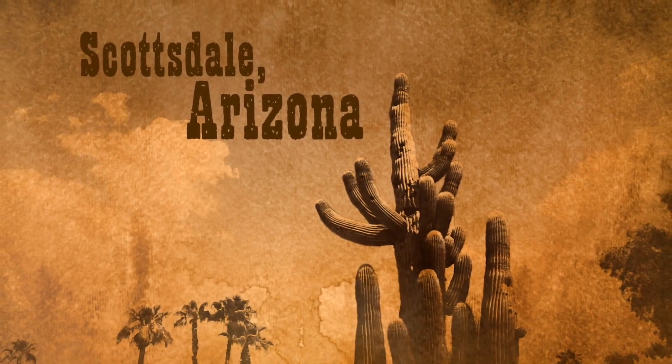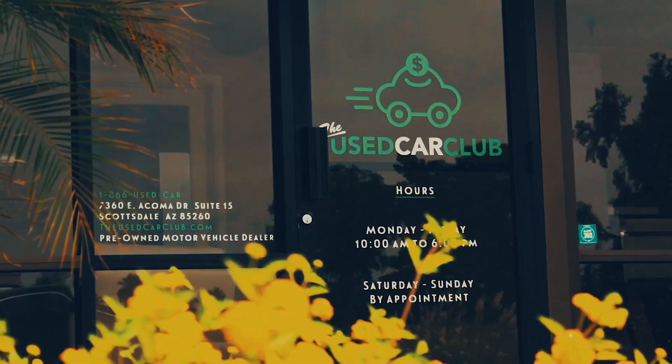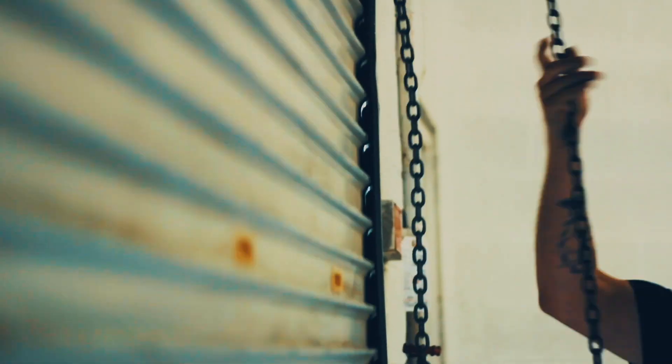Deep in the heart of Scottsdale, Arizona, lies the Used Car Club — an automotive consignment and buying center with everything from late models to exotics and the outright crazy. And with every new video, we take a closer look at what we've got under the hood.